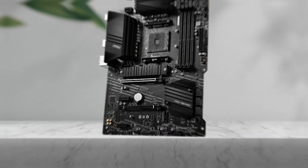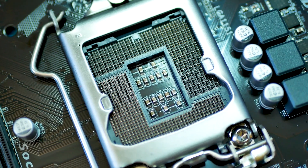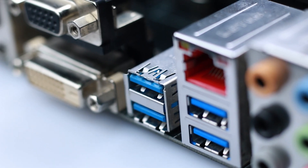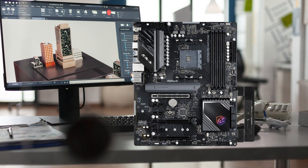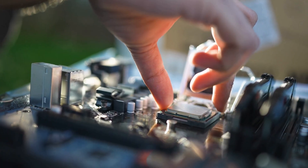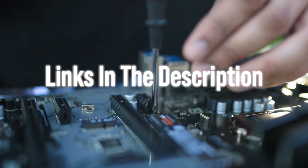You may think that picking a motherboard for the 5900 XT is as simple as matching the socket, but there's more to it. VRMs, chipset features, connectivity, and long-term reliability all play a role. After comparing the best AM4 boards still worth buying in 2025, I narrowed it down to a budget pick, a premium option, and the best overall choice.